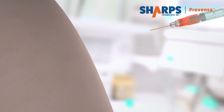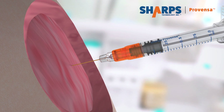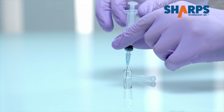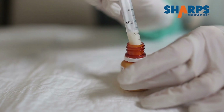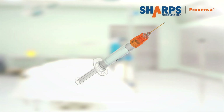Sharps Provenza creates a new industry standard with its ultra low waste design, which practically eliminates waste space in the syringe where unused medicine collects and is thrown away. Pharmaceutical companies must provide the correct injectable dose amount and then add an estimate of what will be wasted. Our ultra low waste design eliminates costly overfilling of vials and pre-filled syringes.